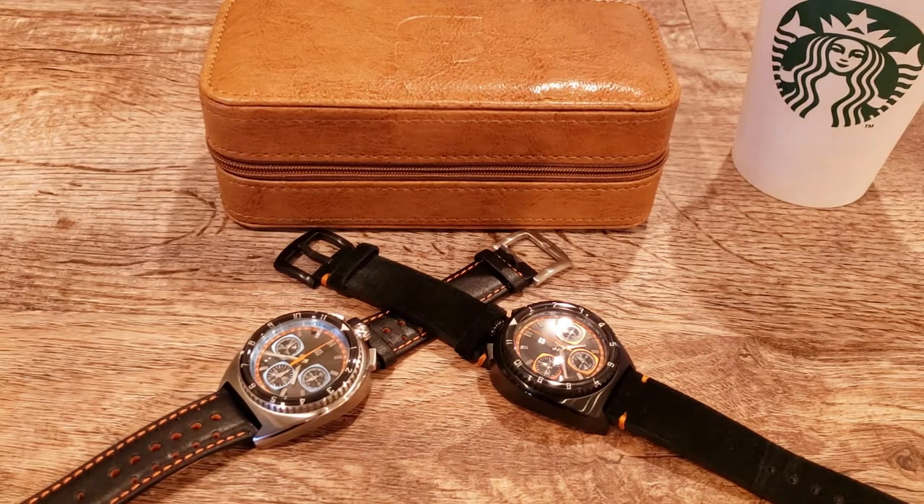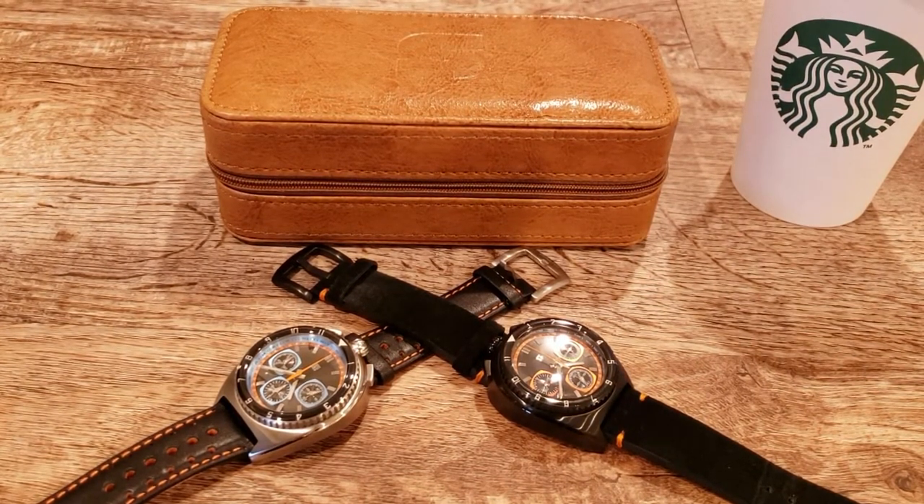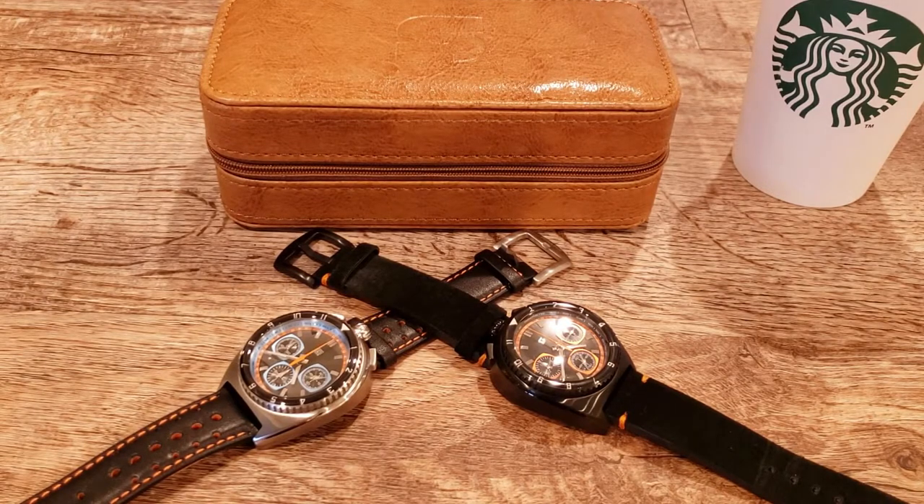Hi everybody and welcome back to the channel. Today I'm doing the second bid on the Stratton Legera — not sure if I'm pronouncing that correctly. These are really nice watches, and this is the Legera bullhead. Before I start, I'd like to thank Bob from Time to Go Travel and Timepieces for sending these Stratton watches out, and Stratton for letting us do a review and share these awesome timepieces with you.